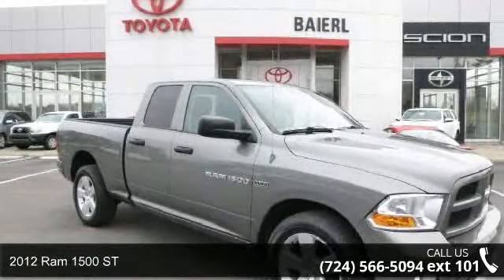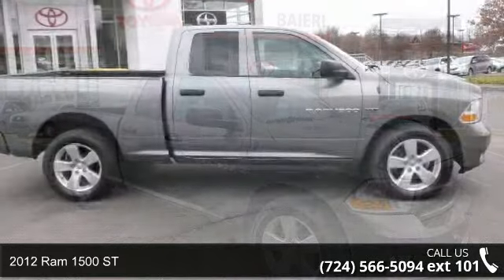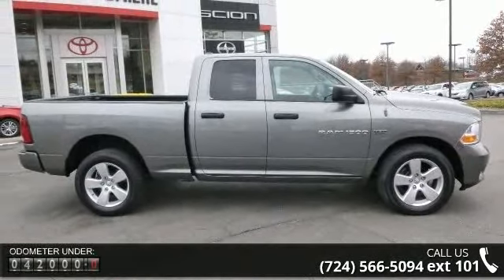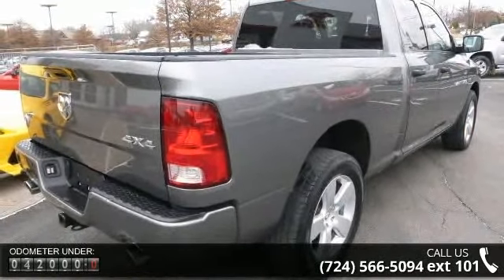Check out this 2012 Ram 1500 Saint. If you are looking for an automobile with great features, look no further. This vehicle comes with a reliable 8-cylinder engine connected to a smooth shifting automatic transmission.